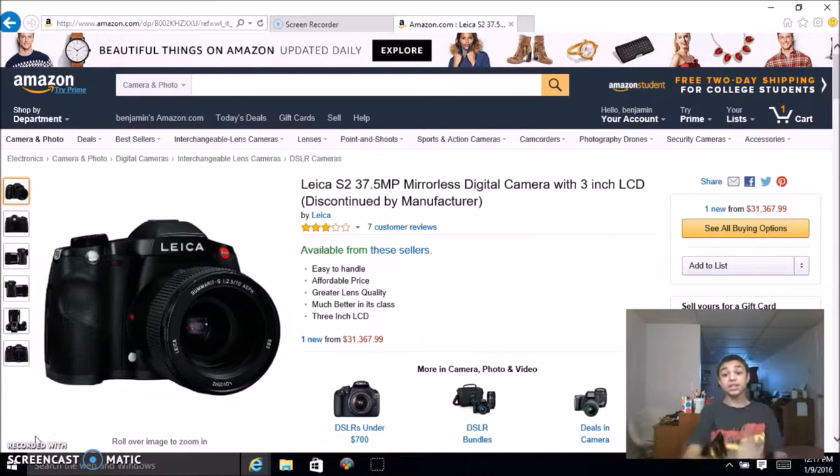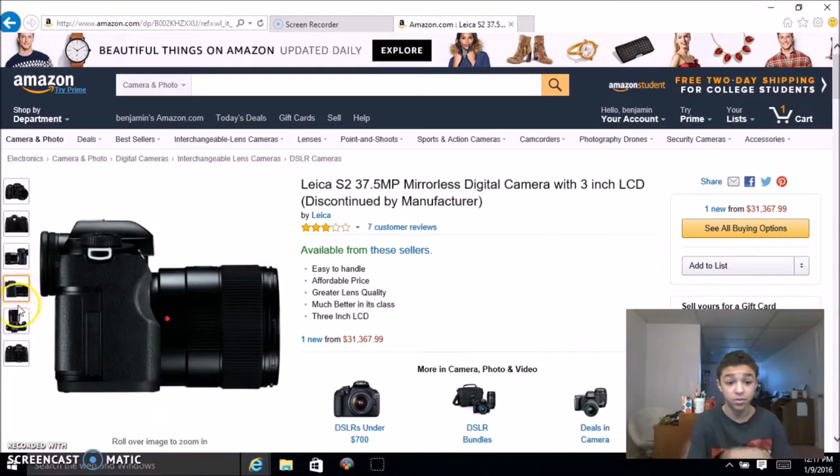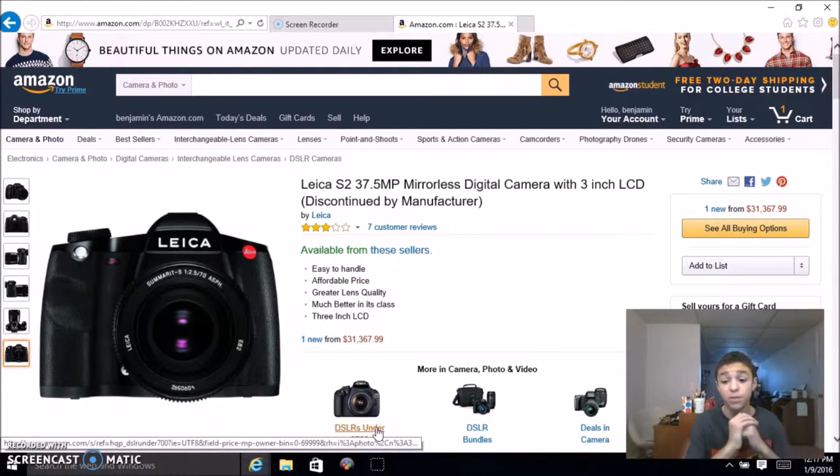Ladies and gentlemen, I present to you the most expensive DSLR you can buy on Amazon: three stars, thirty-one thousand three hundred sixty-seven dollars out of your pocket. Look at all these beautiful pictures — here are some DSLRs under seven hundred dollars for comparison. I'll probably do a flip side of this video showing the most underpriced stuff on Amazon, but for now this is the most overpriced DSLR. After hours of research, I found it at thirty thousand dollars. It's got a 37.5 megapixel mirrorless digital camera with a 3-inch LCD. It was discontinued by the manufacturer, so it's only here on Amazon. Should you buy it? Nah — there are much better DSLRs for much cheaper.